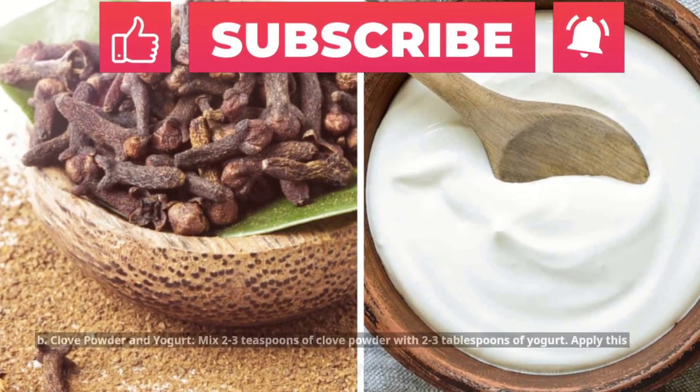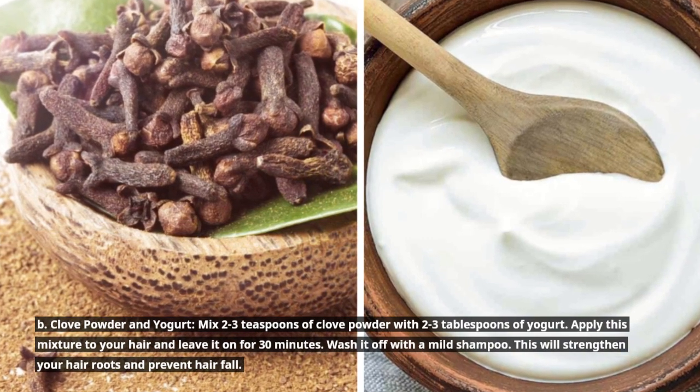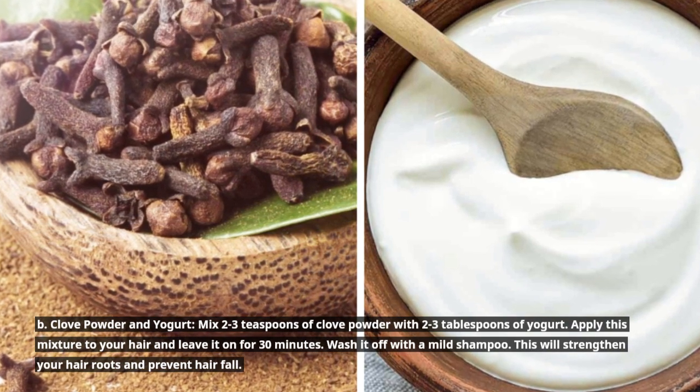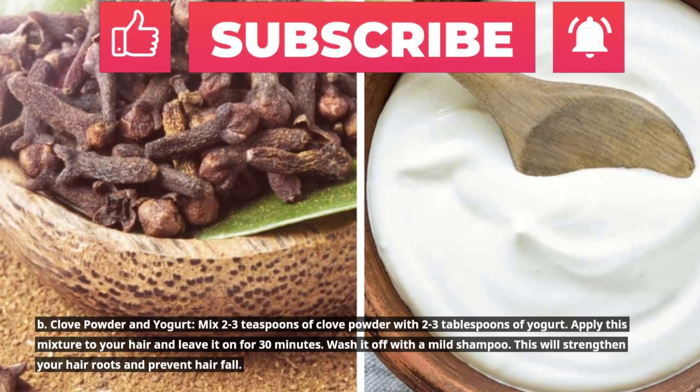B. Clove powder and yogurt: Mix 2 to 3 teaspoons of clove powder with 2 to 3 tablespoons of yogurt. Apply this mixture to your hair and leave it on for 30 minutes. Wash it off with a mild shampoo. This will strengthen your hair roots and prevent hair fall.